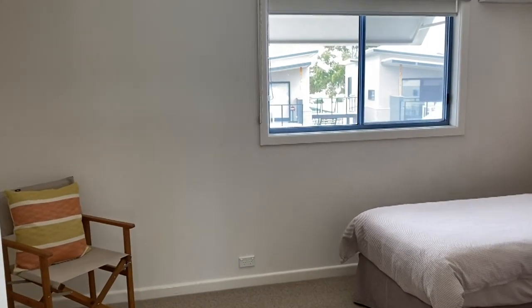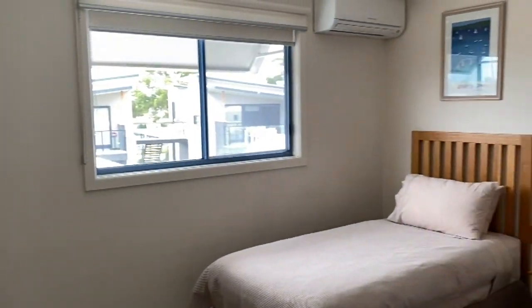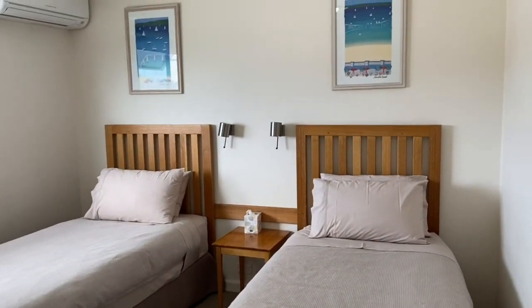And then we've got the other bedroom upstairs, with an air con and set up with twin beds.